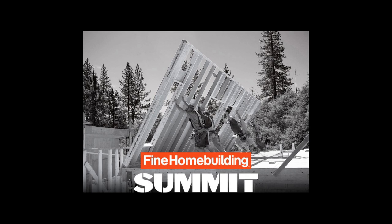We're launching our first-ever seminar event, the Fine Home Building Summit. Join us October 2nd through the 4th in Southbridge, Massachusetts, as 12 of the building industry's most notable experts will offer more than 50 hours of presentations.